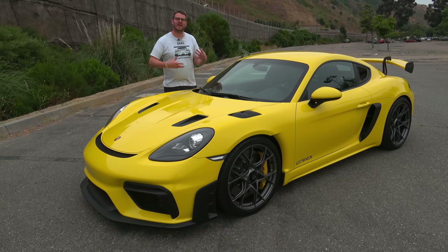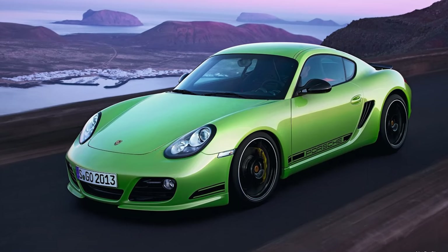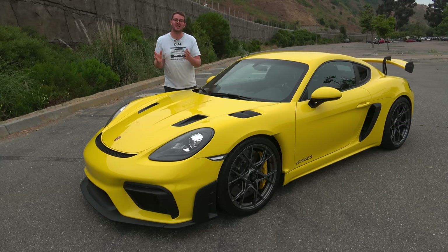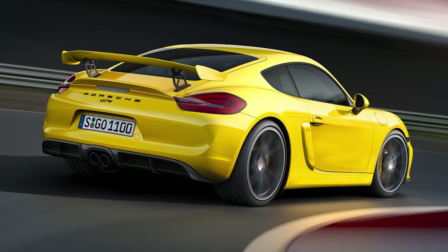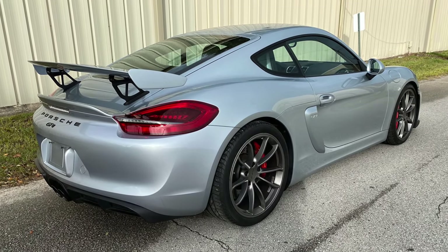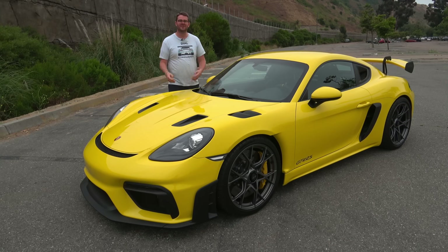Engineers would hint at how good the Cayman could be with special versions. One example was the Cayman R — a lightweight, slightly more powerful version that taunted journalists because it was excellent but didn't get a 911 engine. For the next generation, Porsche handed the car over to their GT department and gave us the GT4, which critically had a 911 engine — the six-cylinder shared with the Carrera S. But the major complaint was very tall gearing, and though it's still lauded as one of the best-driving Porsches ever made, that gearing was its Achilles heel.